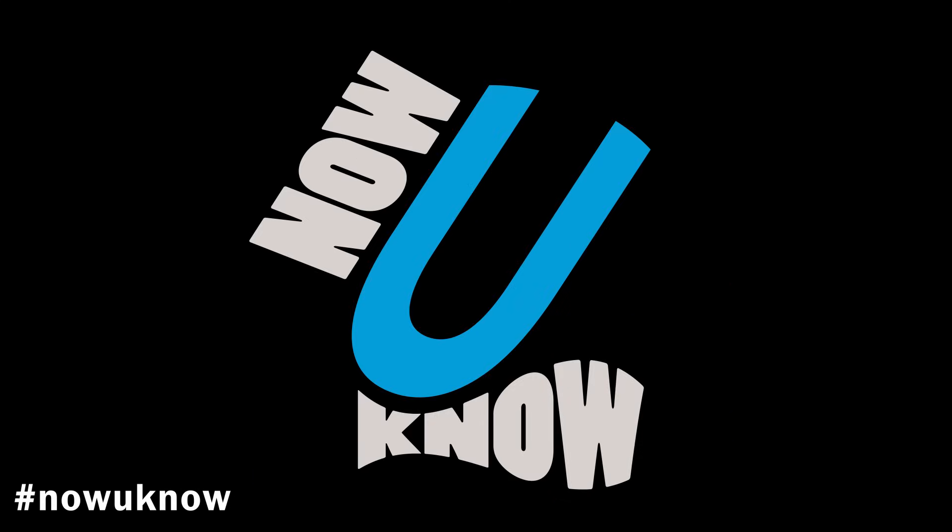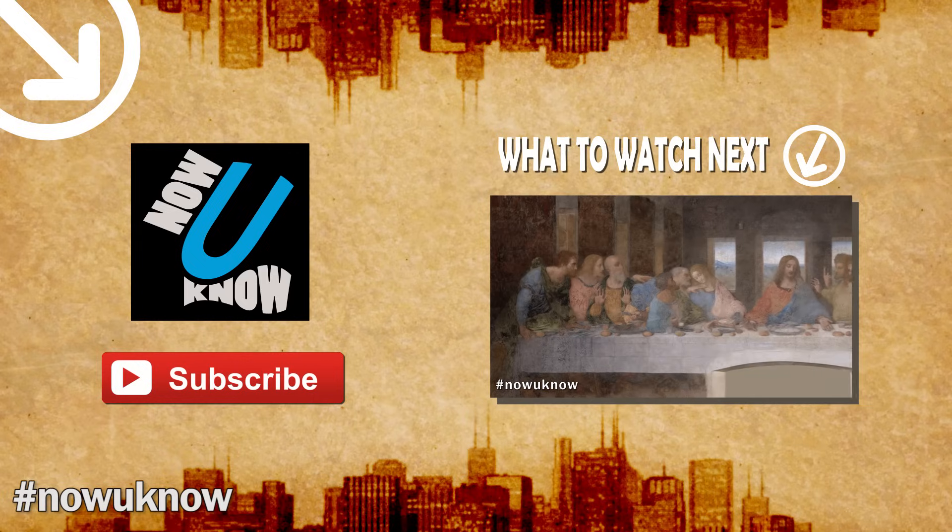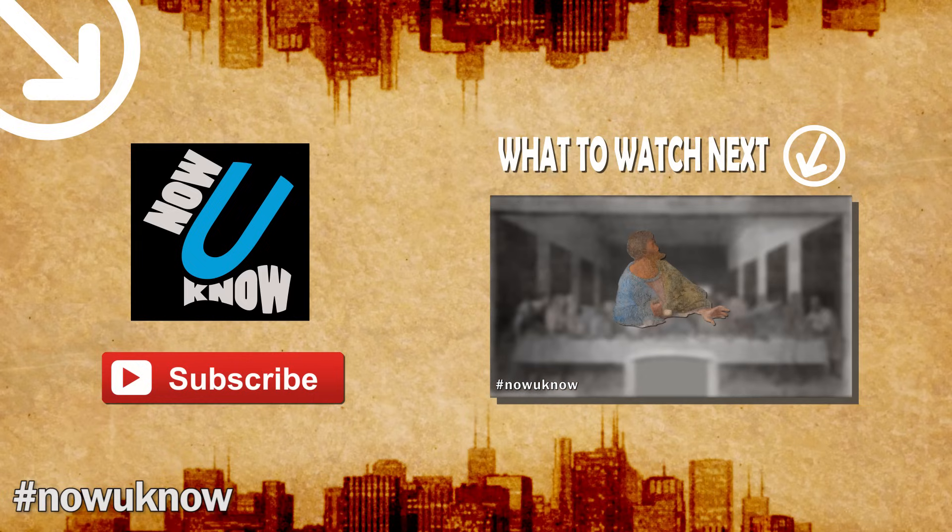You are no longer ignorant concerning these matters. Now you know. Thank you for watching. If you liked this video, consider checking out my video on the da Vinci painting that affects your life today.